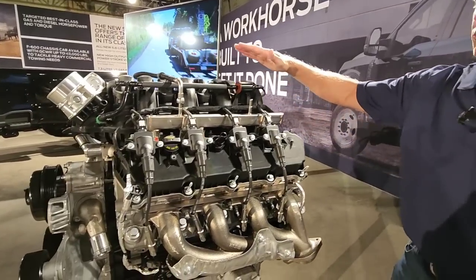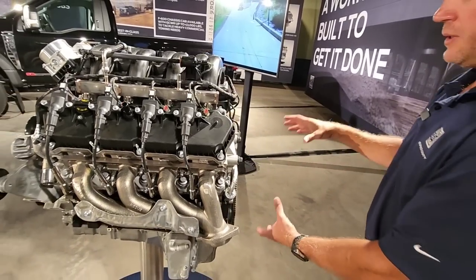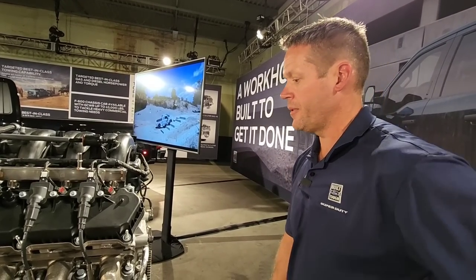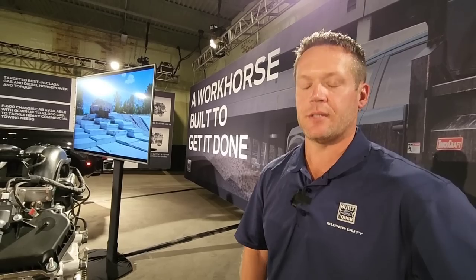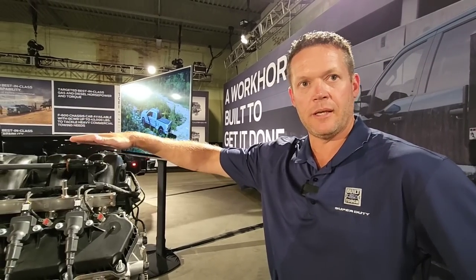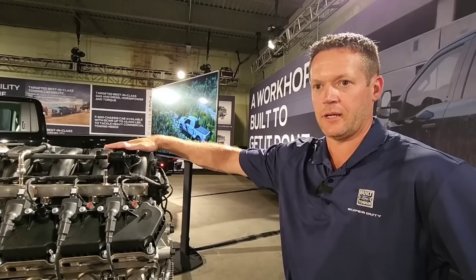With the 6.8 liter, we're going to be mating a new 10-speed transmission to it. The 10-speed transmission will be available on every Super Duty from F-250 all the way up to F-600. That replaces the previous 6-speed that was only available with your gas engines. So we'll have 10 speeds on everything. The 6.8 liter will be our base engine, available on some of our lower series of trucks — think XL and XLT.